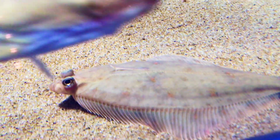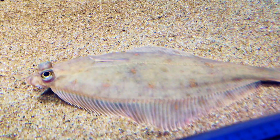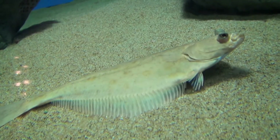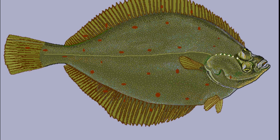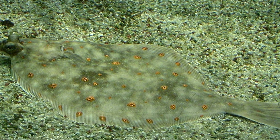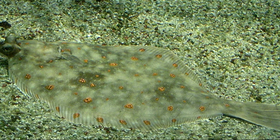They occasionally enter fresh water. Their body is oval and compressed, resembling a rough diamond shape when viewed from above. Both eyes are on their dorsal side. A row of bony knobs is located just behind the eyes.